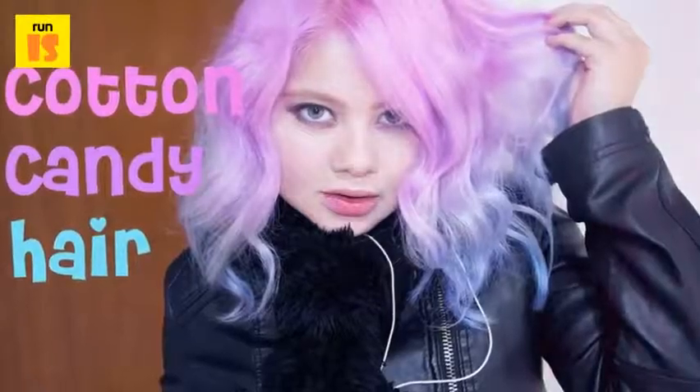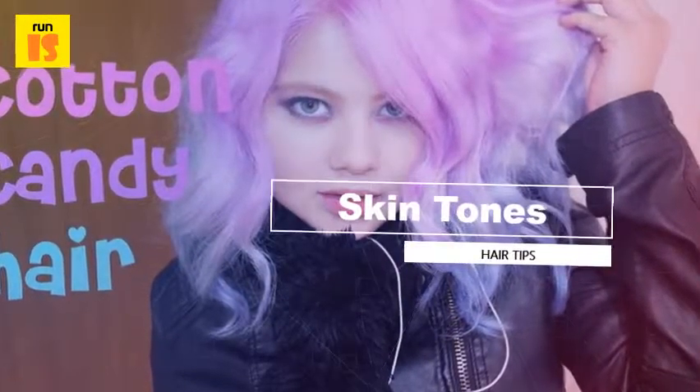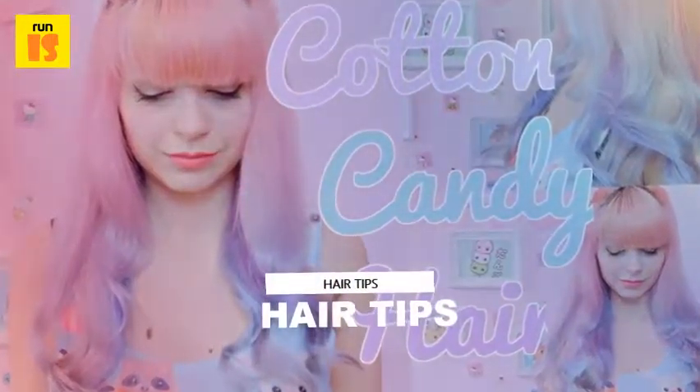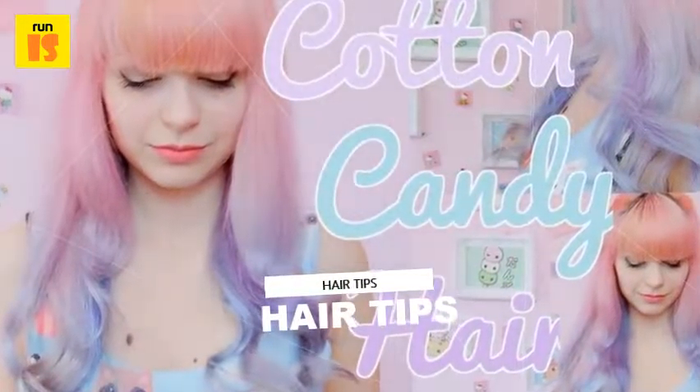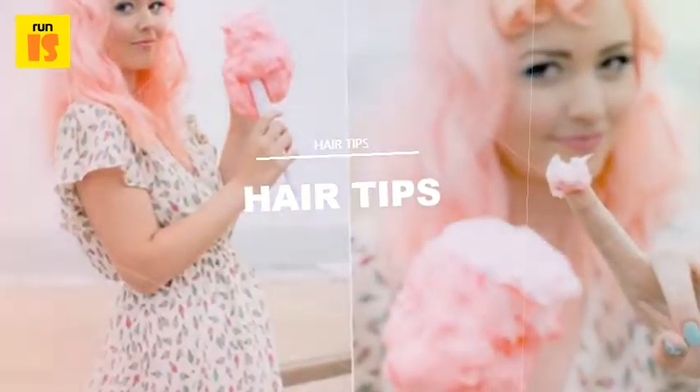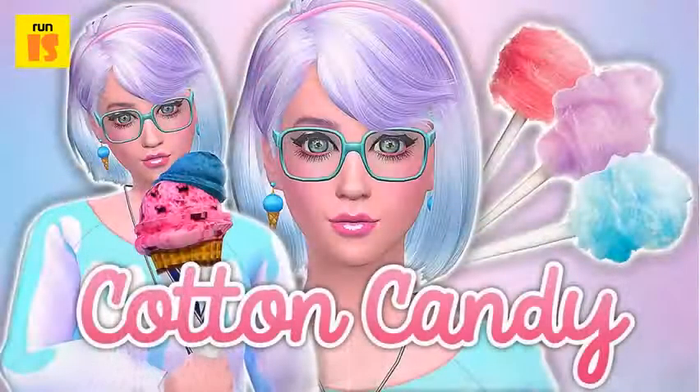Furthermore, all of these colors combined look spectacular, really stand out and looks like everyone's favorite summertime treat. However, if you don't actually want to have various colors, a single color from the cotton candy selection still looks amazing, especially for the summer.